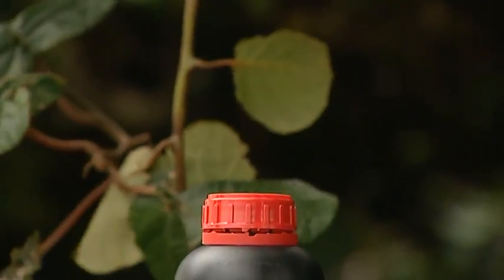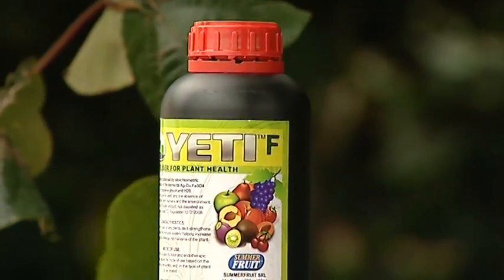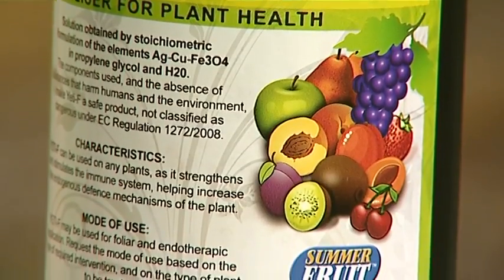We've seen lots of snake oils and all sorts of remedies, none of which have produced anywhere near the kind of results that I'm seeing with this product. The product he's excited about is a fertiliser from Italy called Yeti F, which uses nanotechnology and is being imported by Parasm Technology in the Bay of Plenty.